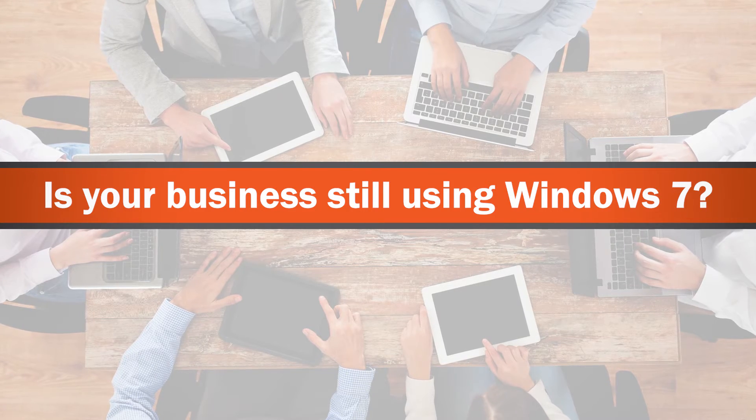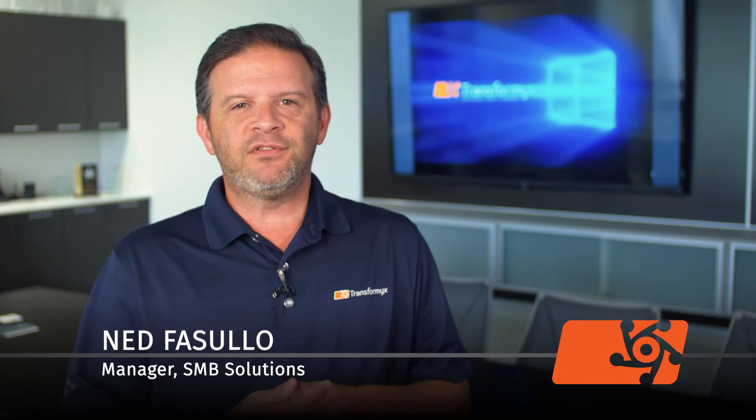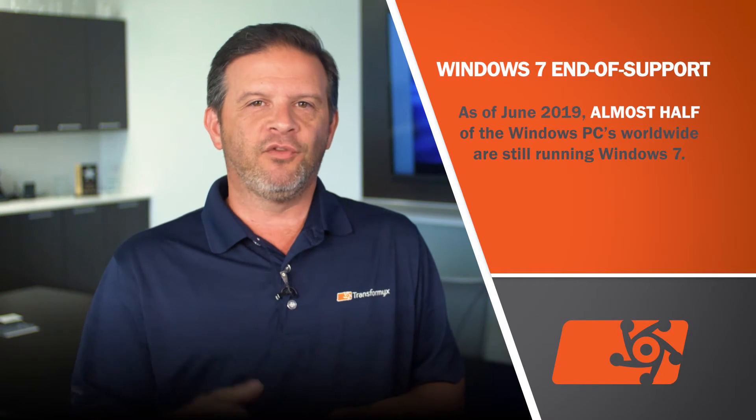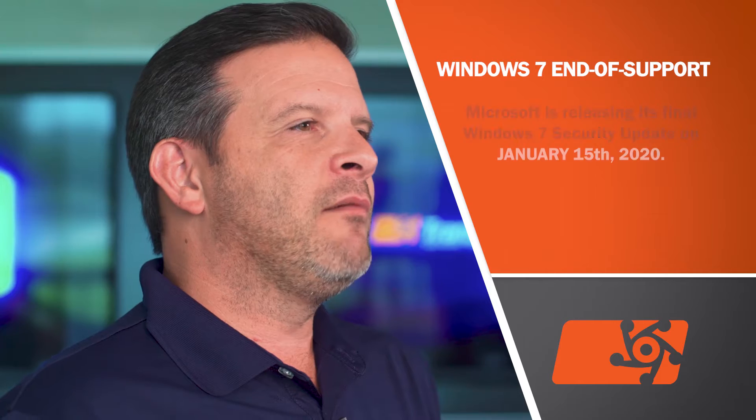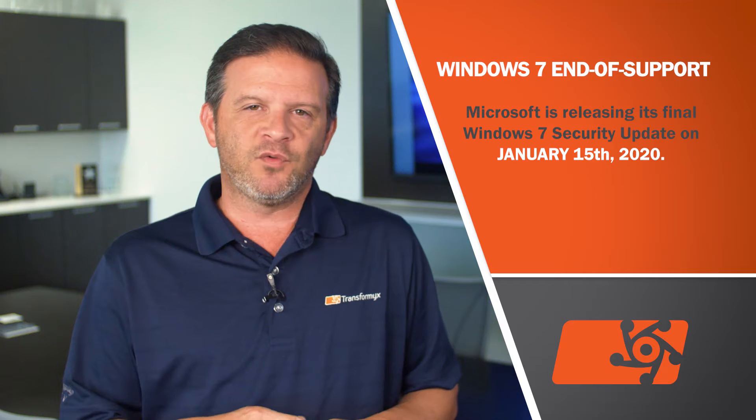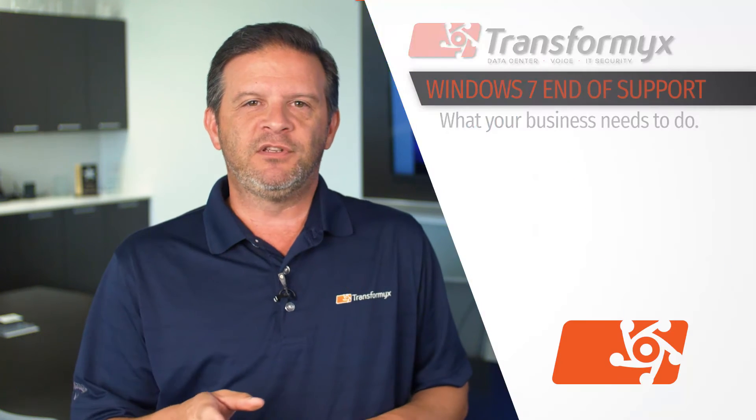Is your business still using Windows 7? You're not alone. As of June 2019, almost half the Windows PCs worldwide are still running Windows 7. Unfortunately, Microsoft is releasing its final Windows 7 security update on January 15th of 2020. Here's what you need to do to prepare.